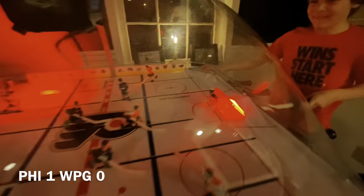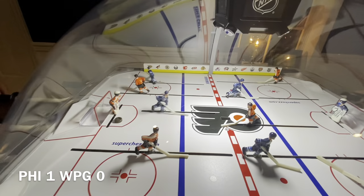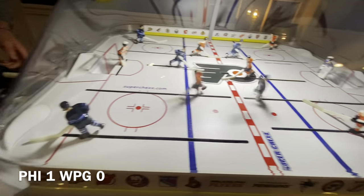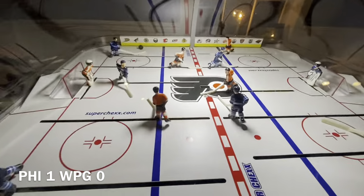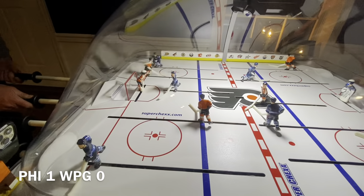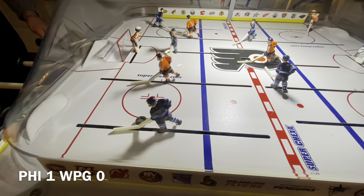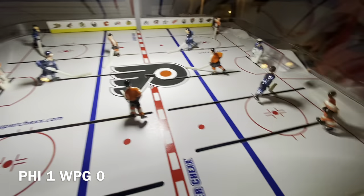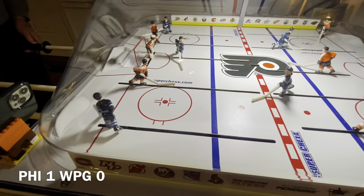Goal! Looks like the Flyers just scored on Connor Hellbuck. That was almost a goal on the Flyers too — there's a ton going on here. It's a very fast-paced game between these two teams. It almost looks like playoff hockey right here. Let us know what we can do to improve our channel, but right now we gotta focus on this game because it is high intensity.